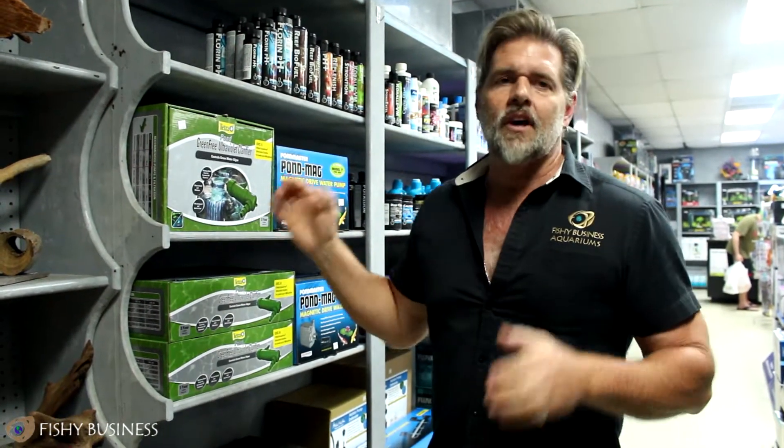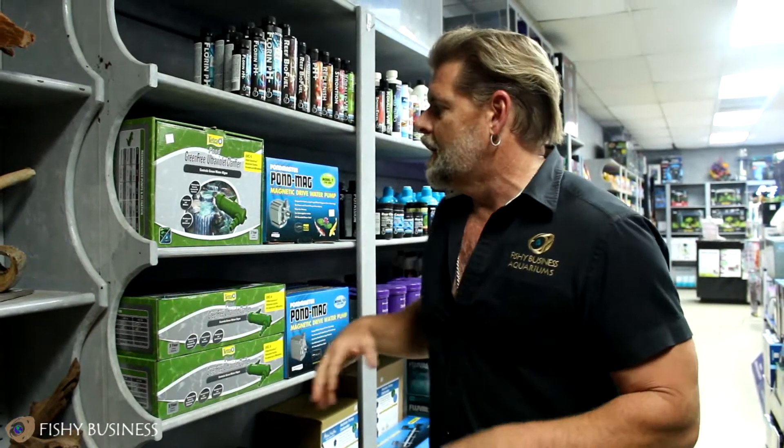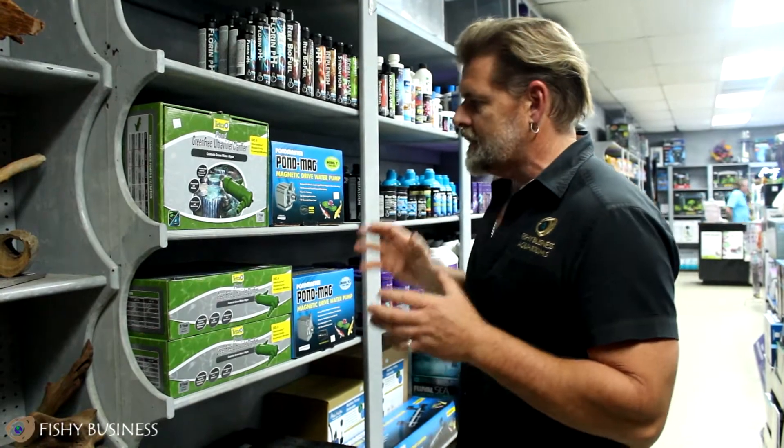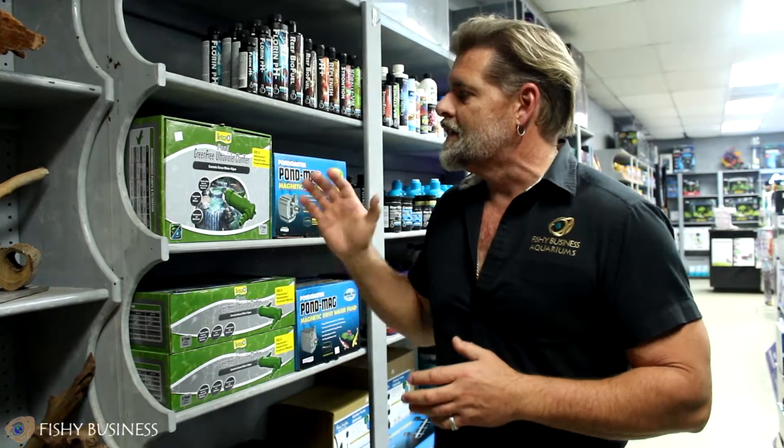I have never, in the entire time that I've sold UV sterilizers for ponds, ever had one come back because the person didn't like what it did for their pond. A UV sterilizer is the best way to control green algae. You can put chemicals in there, but they're all temporary fixes. As we come into April, as we come into the prime part of pond season, this is the way to control green water in your pond. Okay, enough about that — let's go look at the fish that came in.